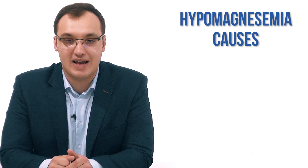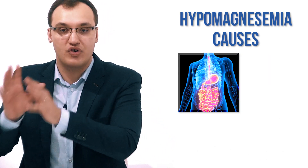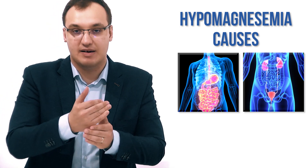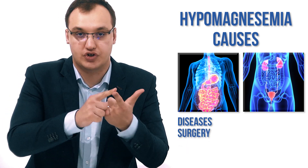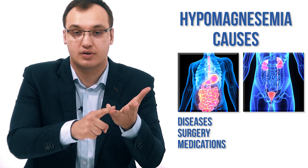What are the causes? We can divide them into two main groups. We have those that are related to the gastrointestinal tract and the renal system. The gastrointestinal tract we will further divide into diseases causing hypomagnesemia due to surgery, due to medications, and due to genetics.